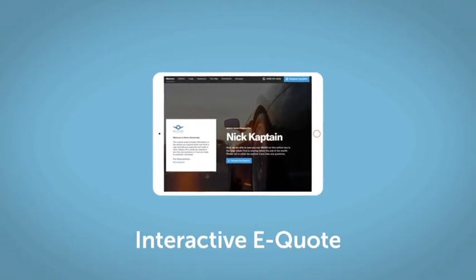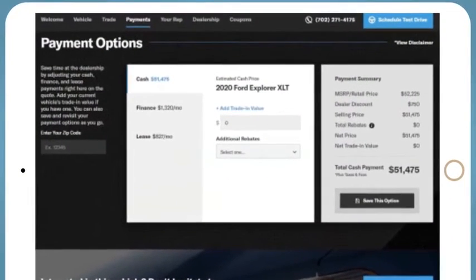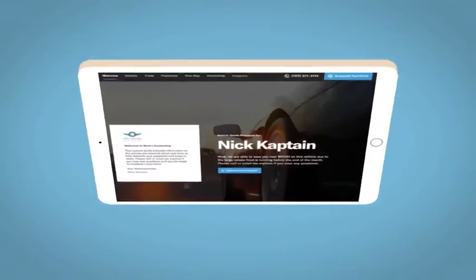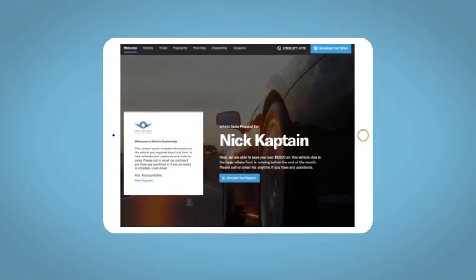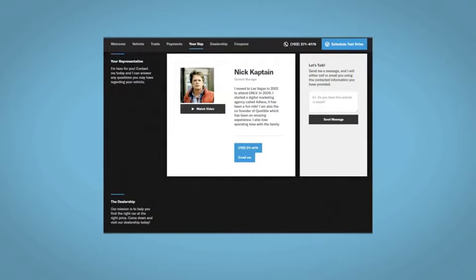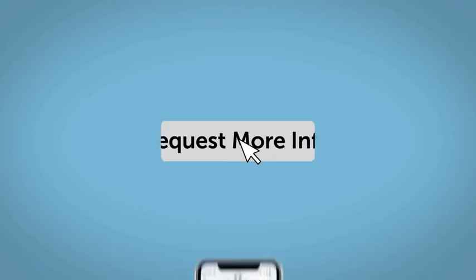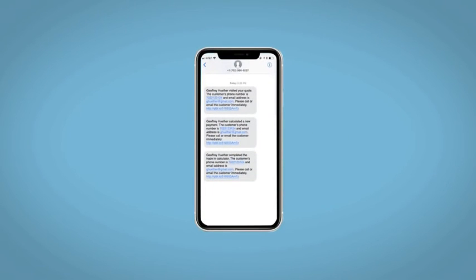If you like this vehicle, we'd be happy to send you a personalized interactive e-quote that allows you to quickly and easily calculate the cash, finance, and lease options available to you. All incentives and rebates will be right at your fingertips, along with the ability to value your trade and learn about your potential salesperson. Do this all from your home at your pace and your way. Fill out the request more info form and we will text and email your very own personalized e-quote today.